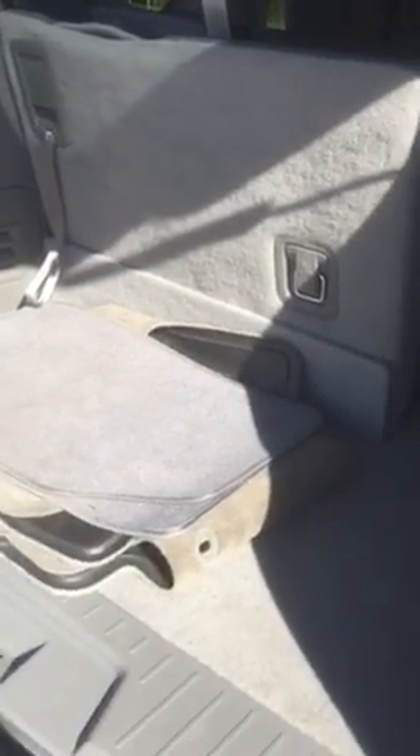I wanted to show you how much space you actually have back here with all the seating down — that is with the third row seating folded down. All you do is grab these straps here and it just locks right back into place for you. Even with that, you still have plenty of room back here for storage. All you do to fold the seat down is this clip here, and everything folds flat for you.